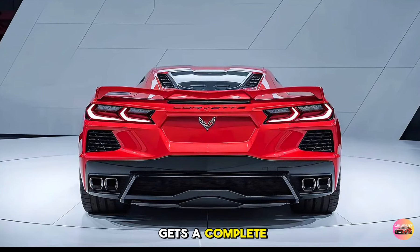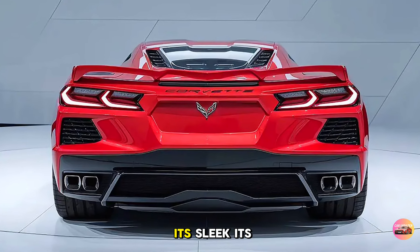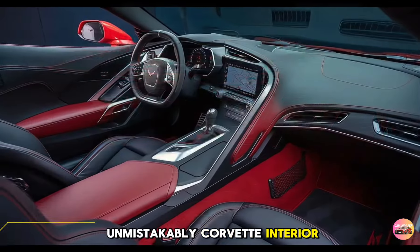The rear end gets a complete overhaul with quad exhaust tips and a retractable spoiler that adapts based on speed. It's sleek, it's menacing, and it's unmistakably Corvette.